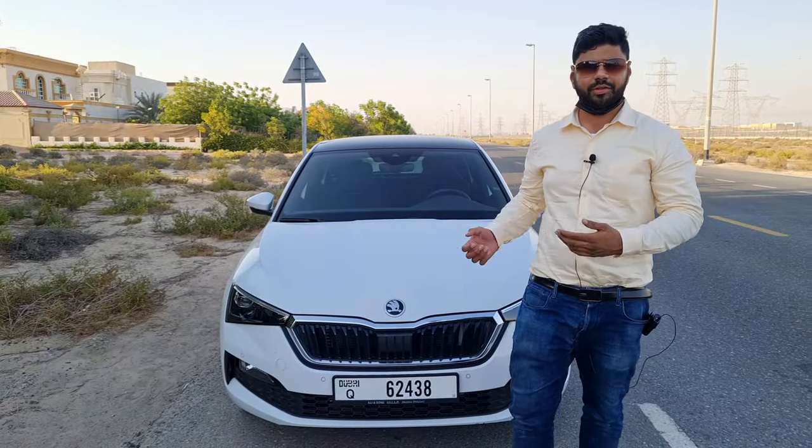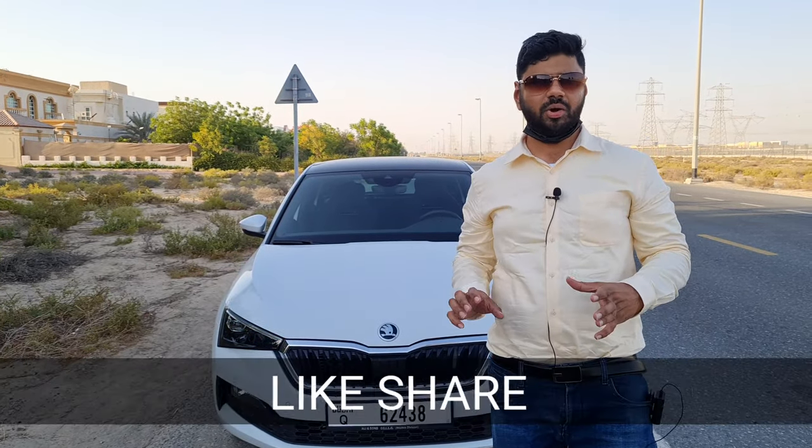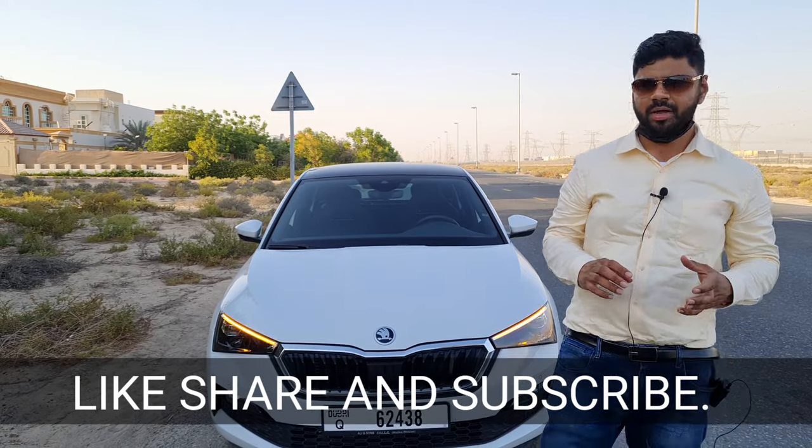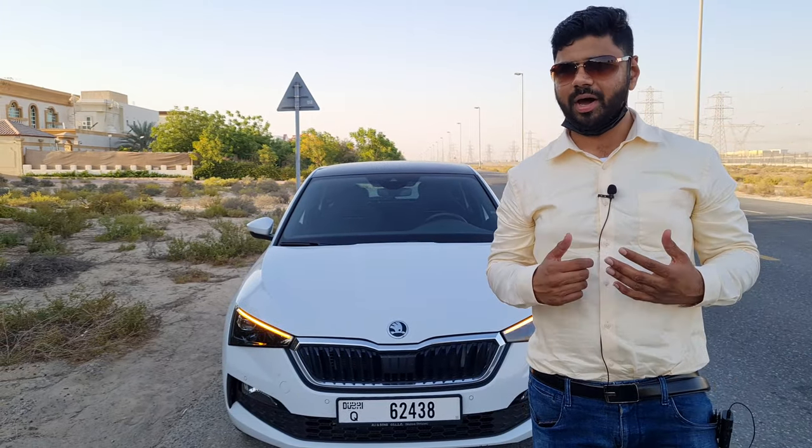My verdict on the Skoda Scala: it's a phenomenal package with lots of space, a great-performing engine, the best interiors, and most importantly, top safety. Thanks for watching — like, share, and subscribe.